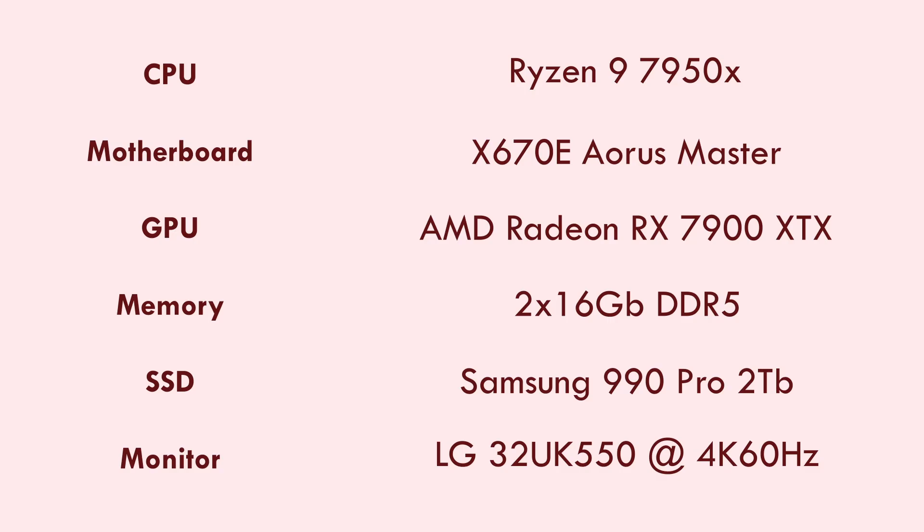The build I'm working with includes the Ryzen 9 7950X CPU, 32 GB of DDR5 memory, and an X670E motherboard. The games are also running on a Samsung 990 Pro 2TB SSD, which I recently reviewed, and my monitor is 4K 60Hz, which is basically my limit without getting into the $500–$600 range.